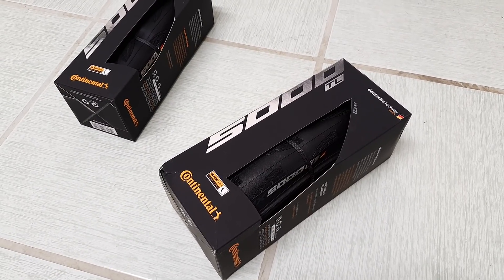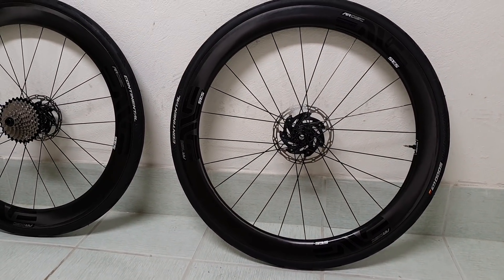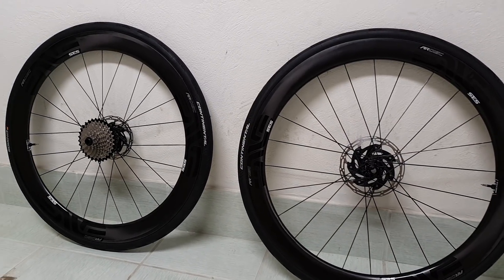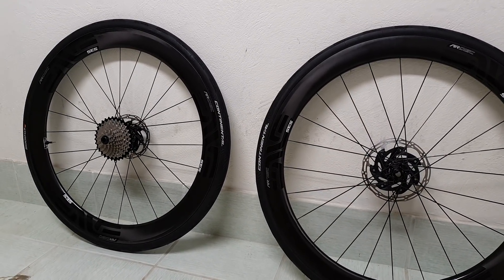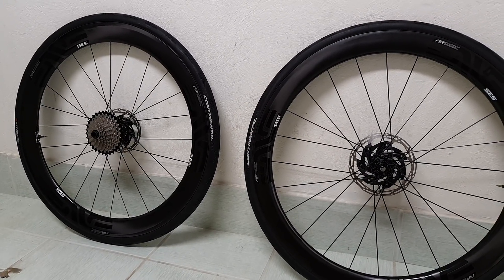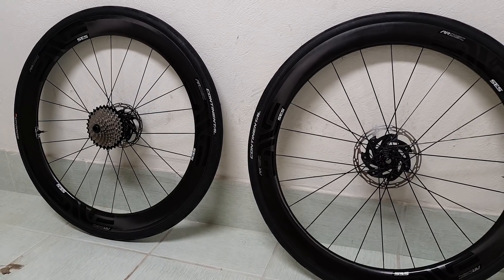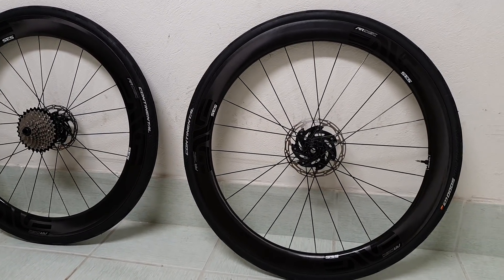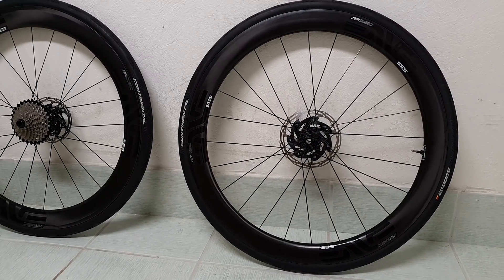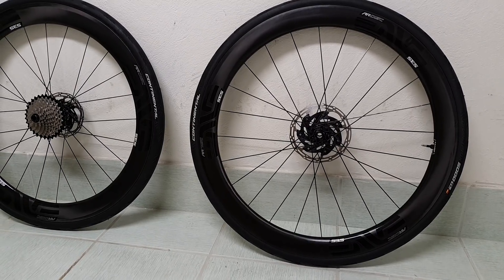My initial impressions: the tires perform exactly like you would expect from a high-performance road race tire. They're nice and comfortable, ride quality is excellent, grip is excellent. We know from the tests that the rolling resistance is class-leading, so it is the obvious choice pretty much now for tubeless tires.